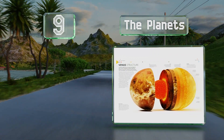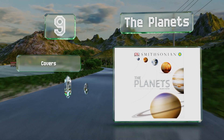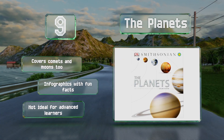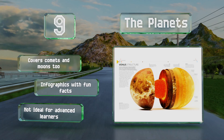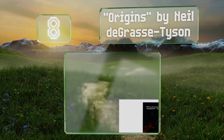Contributed by NASA and the ESA, each photo showcases Earth's neighbors from the surface to the center in compelling visual detail, making it both engaging and entertaining. It covers comets and moons too and includes infographics with fun facts, but this one's not ideal for advanced learners. Coming in at number eight, for a basic insight into cosmology.